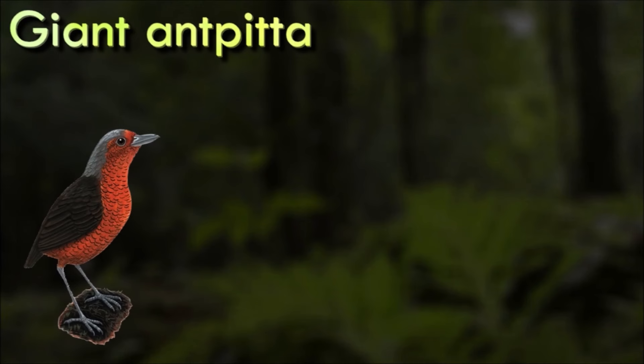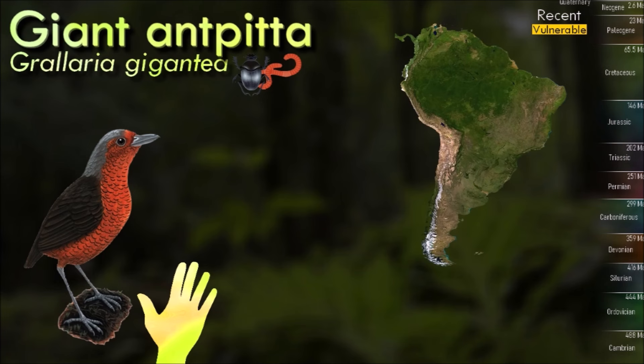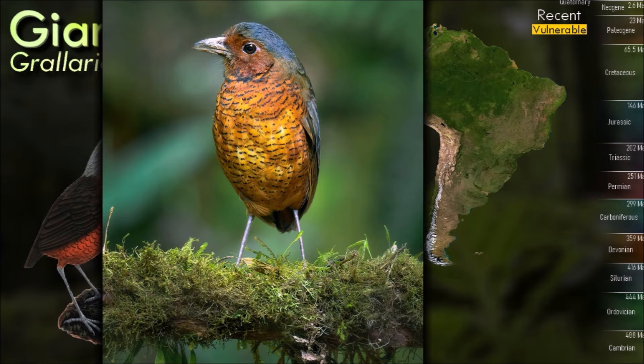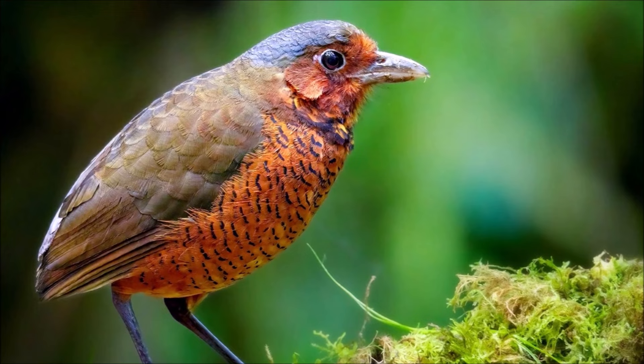Rare and somewhat enigmatic, the giant antpitta is known only from Colombia and Ecuador. Length ranges from 24 to 28 cm and weight is up to 300 g, which makes it easily the heaviest of all tracheophone suboscine birds. Its food consists largely of terrestrial invertebrates, though arthropods are apparently not of key importance. The main threats are unsustainable logging, as well as land conversion for agriculture or narcotics plantations.